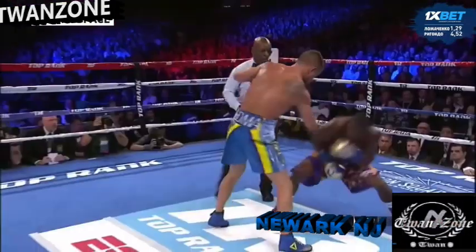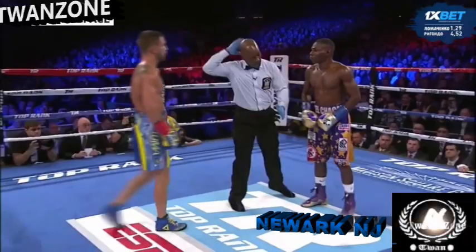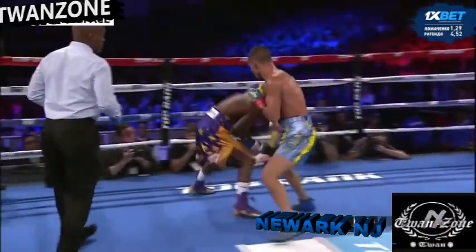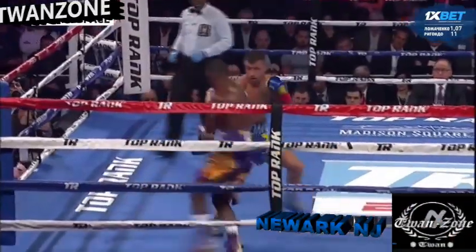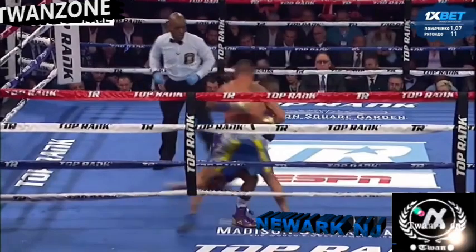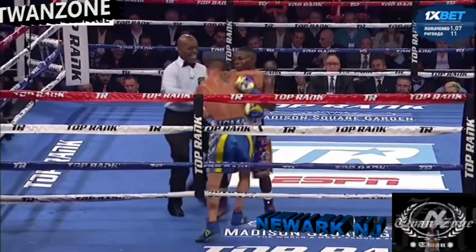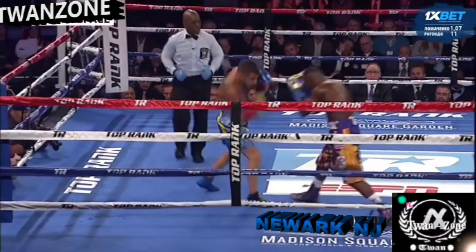Lomachenko is throwing jabs into rabbit punches — a three-piece rabbit punch combination — and the referee is forced to say something. Lomachenko is walking Regandal down, and Regandal just hit his defensive move, but it serves no purpose at this point because it was strictly defensive — just trying to survive. He looks discouraged, and that move had no offensive value at all.